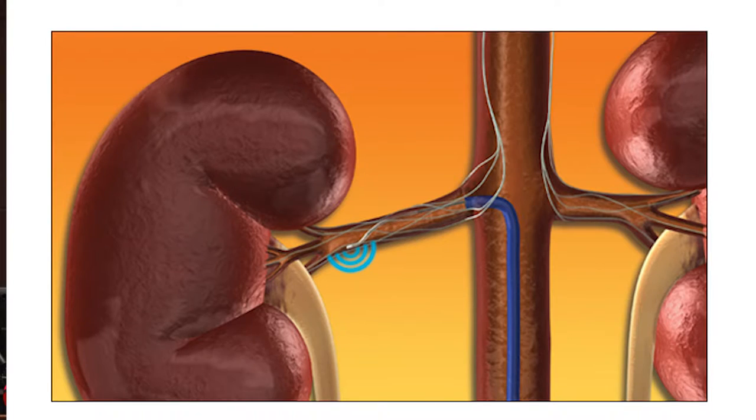Renal denervation is based on the removal — the killing — of the nerves that go to the kidney. These nerves come from the sympathetic nervous system, the part of your brain that mediates the fight or flight response, like the adrenaline rush you get in a stressful life-or-death situation. These nerves are more active in hypertension, and animal studies from decades ago showed that if you remove them, you can reduce blood pressure. In the early 2000s, a medical device startup in California developed a minimally invasive catheter technology that you drive into the renal artery and unleash radio frequency ablation energy, which fries these nerves, causing a reduction in blood pressure. Adherence is not an issue because you just do it once and it's done.